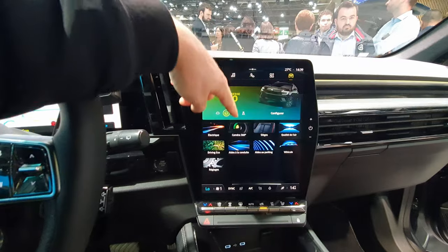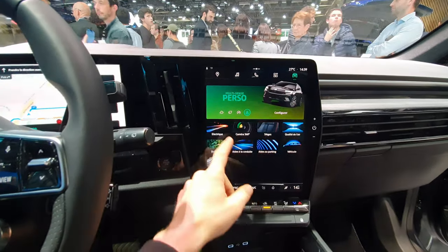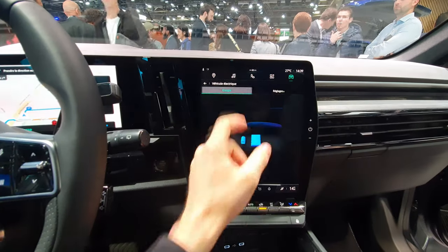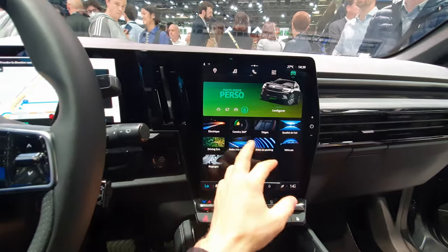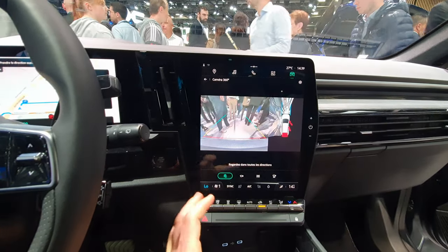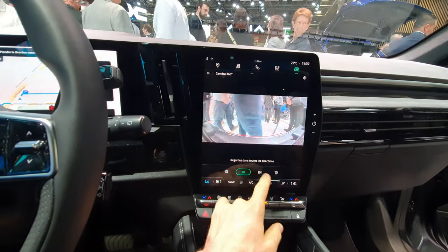It's very responsive as you can see going through the menus — very simple to use. Here you can change different driving modes: Comfort, Eco, Sport, and Personalized. If you go to the electric section, you can see the energy flow while you're driving, with a nice energy flow visualization.